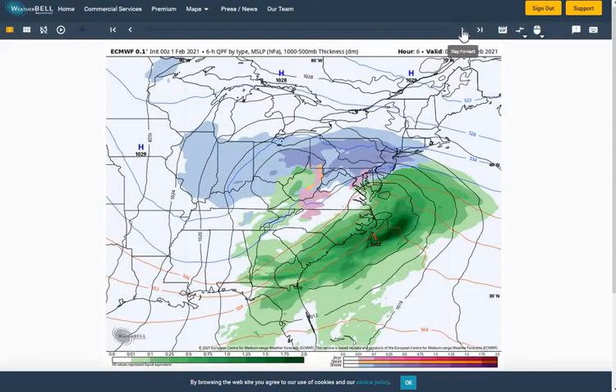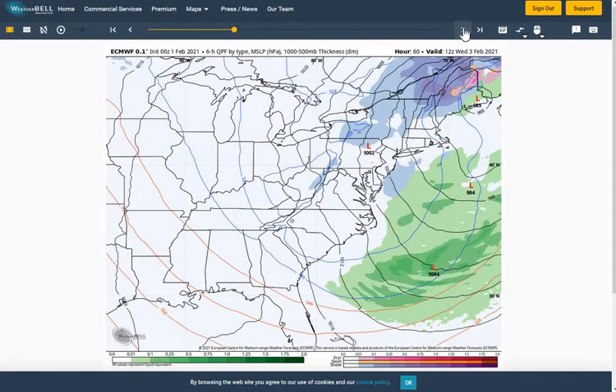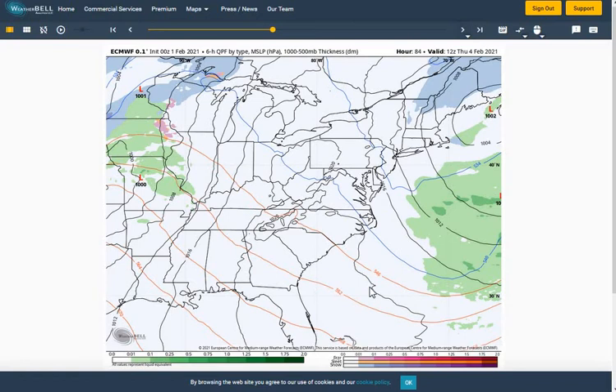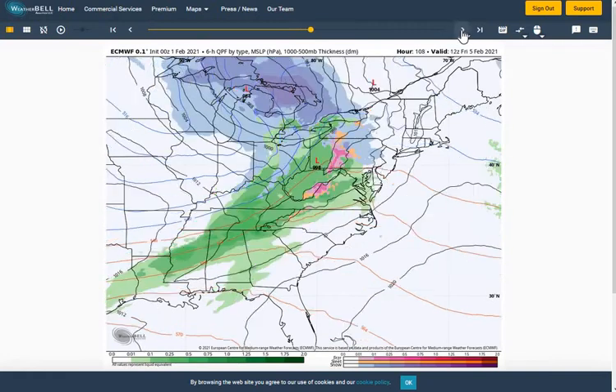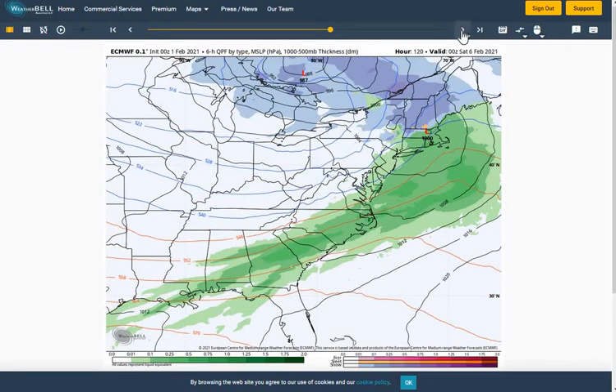Taking a look at our longer-range model: on the European model, there are those snow showers expected tomorrow. Going into Tuesday night, snow showers will be subsiding across the region, with maybe just a few flurries lingering. Wednesday, drier air starts to filter in — expect a mostly cloudy day. Thursday will be partly cloudy as some weak ridging across the southeast helps clear things out and brings slightly milder temperatures. Then Thursday night, another front approaches with southwesterly flow ramping up ahead of it, followed by scattered showers with that front throughout the day on Friday as it quickly moves across the region.